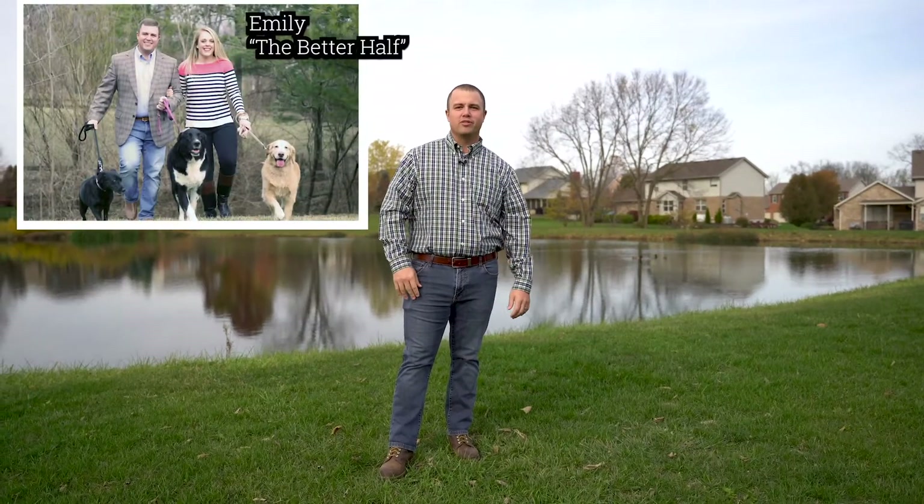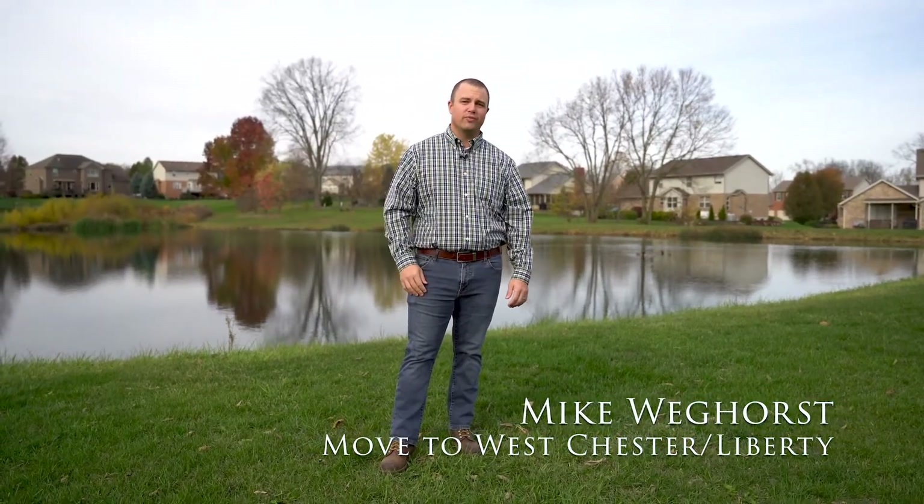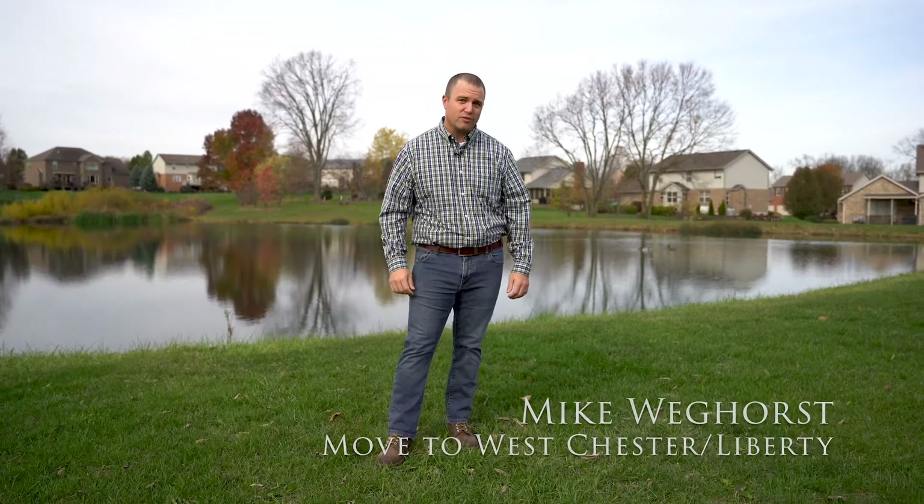Emily and I love living in Westchester Liberty, so much so we think you should live here too. That's why I created a series of videos to showcase Westchester Liberty's top neighborhoods. Today's neighborhood is Arbor Park.